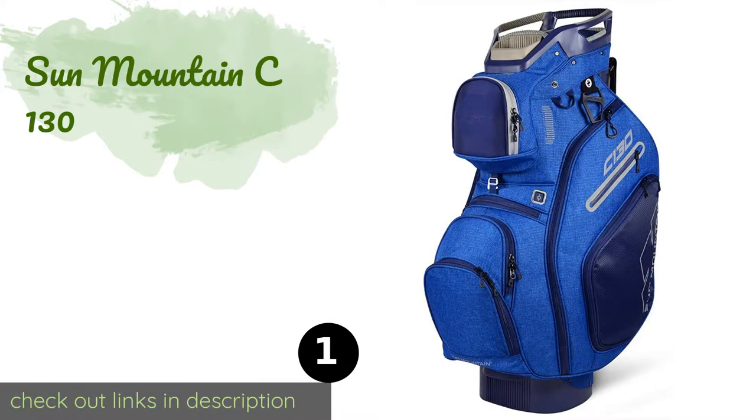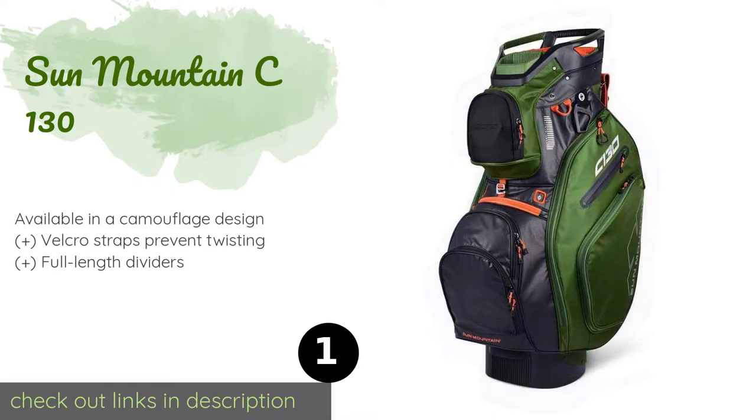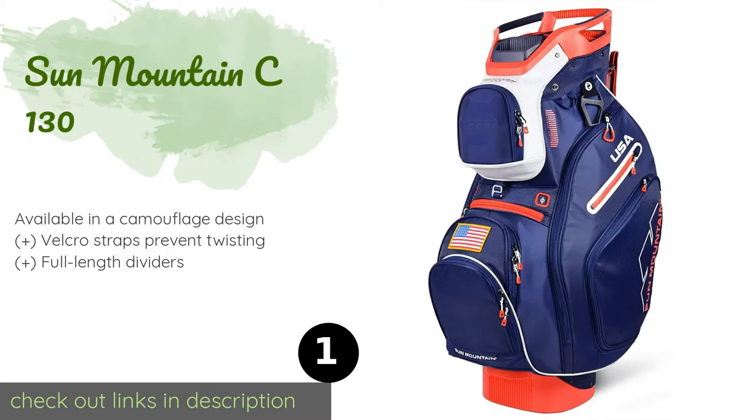The number one is Sun Mountain C-130. The Sun Mountain C-130 includes a special pouch with a soft plush lining for storing your keys, mobile device, wallet, and other personal items while you play. It's well organized with two apparel compartments and a cooler area. This product is available on Amazon for $190.